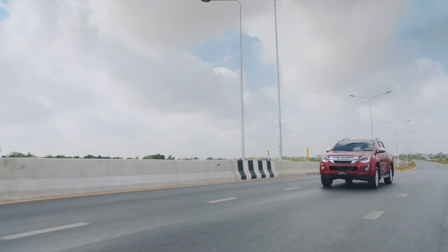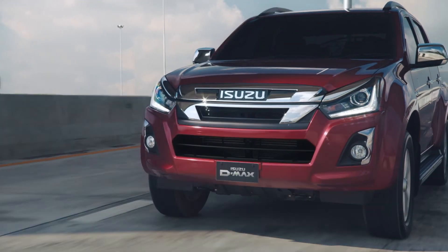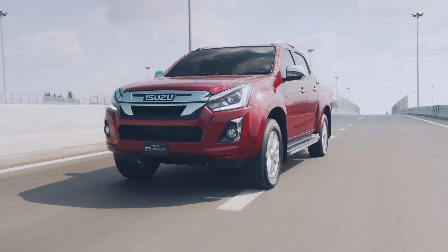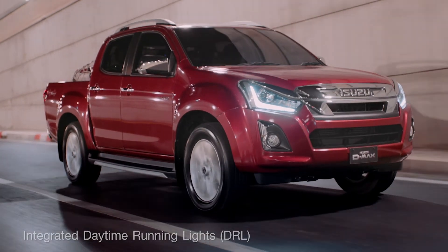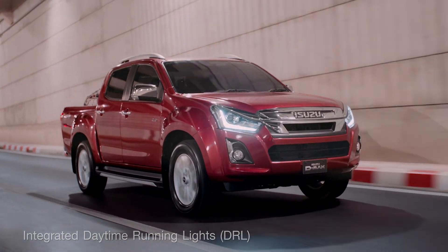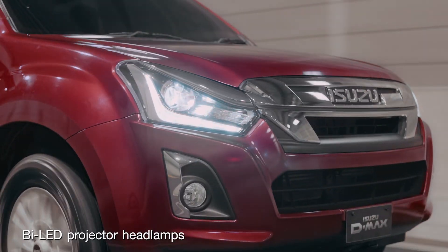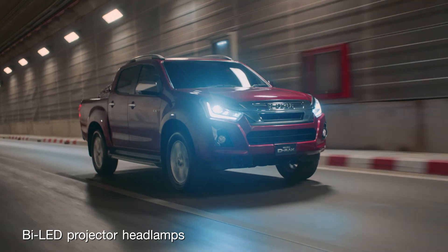Your safety is always our first priority. That's why D-MAX has a range of safety features to provide added peace of mind for everyday driving. Integrated daytime running lights allow constant awareness of your presence on the roads. Bi-LED projector headlamps reach further with intense light beams and are manually height-adjustable so as not to distract oncoming traffic.